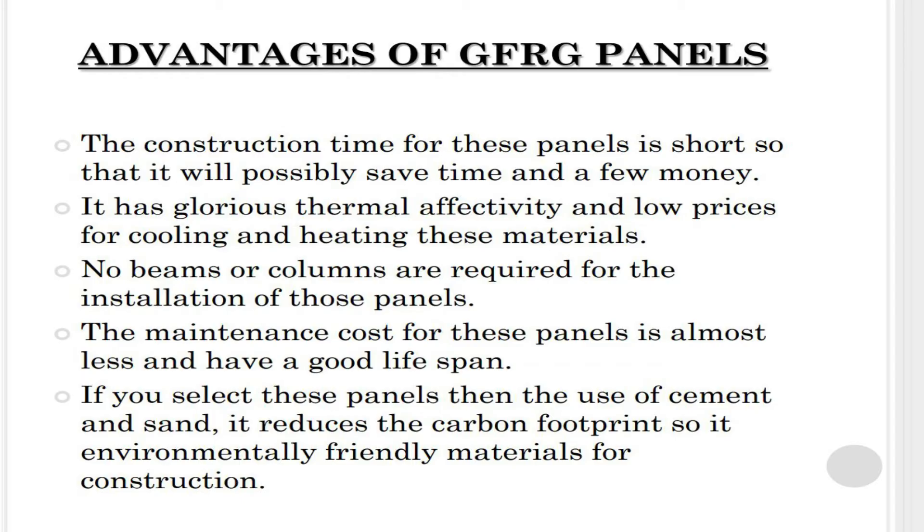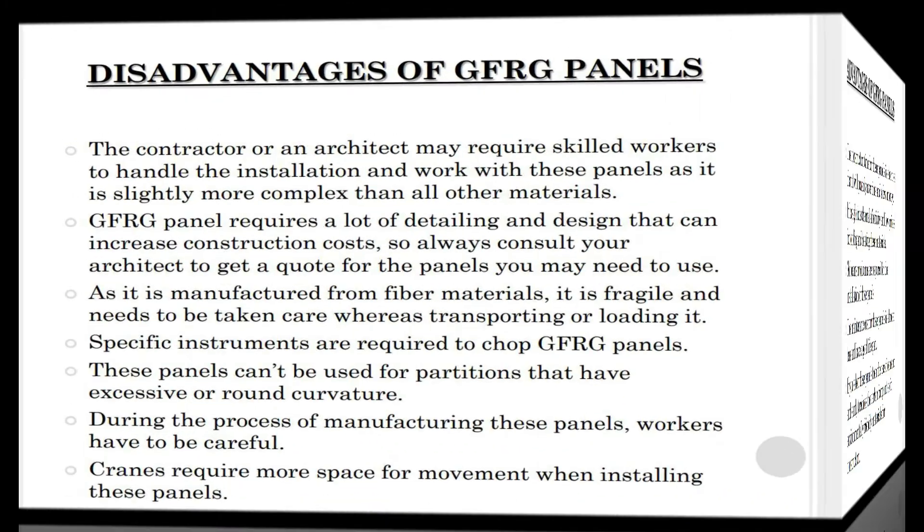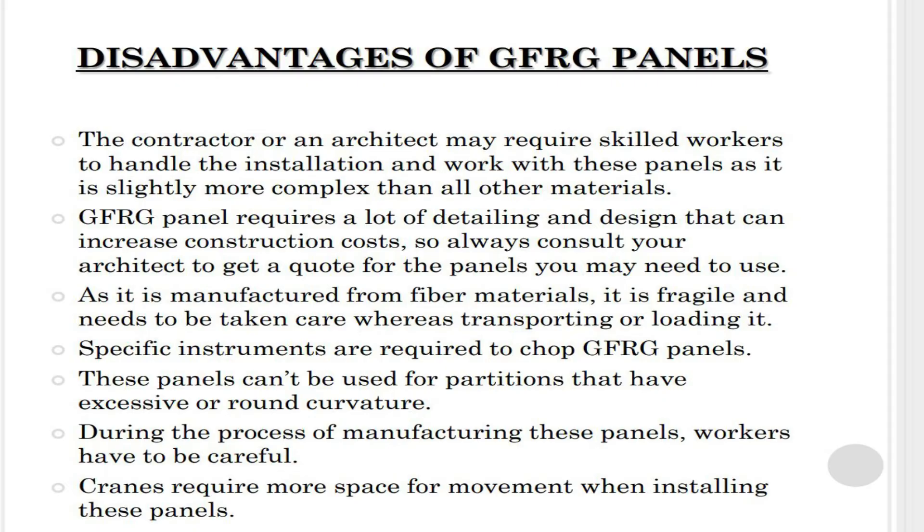The maintenance cost for these panels is very low and they have a good lifespan. If you select these panels, the reduced use of cement and sand decreases the carbon footprint, making them environmentally friendly materials for construction.